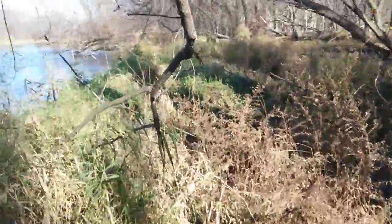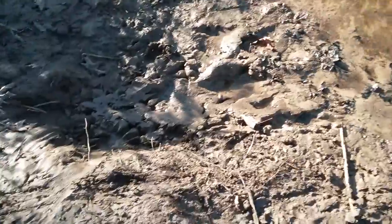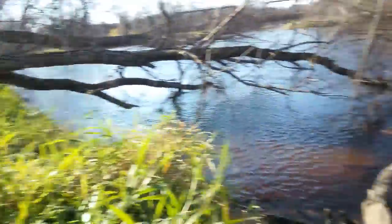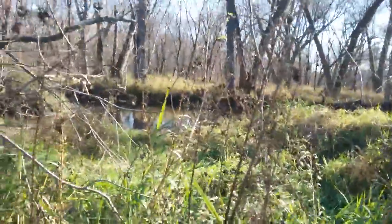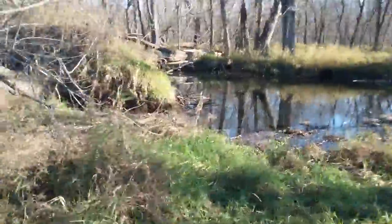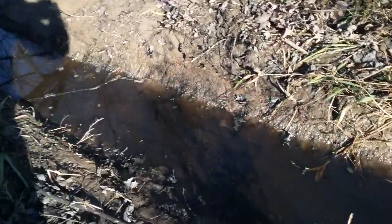I'll start walking the shore, see if I can find some decent sets, and I'll show you the spots where I might be setting. Here we've got a nice crossover — you can see there's a lot of beaver using it. They're coming from the main river out here, you can see their trail going back. Looks like there's a little bit of water up there, we'll take a look and see if we're able to make a set somewhere in this little area.